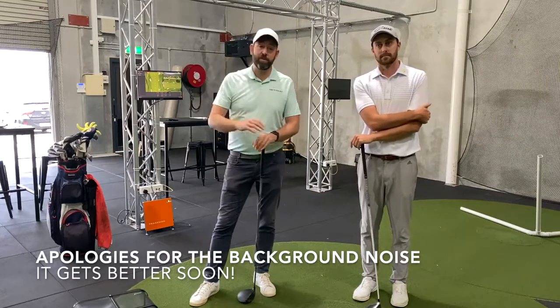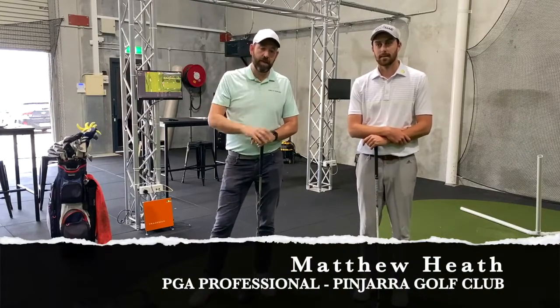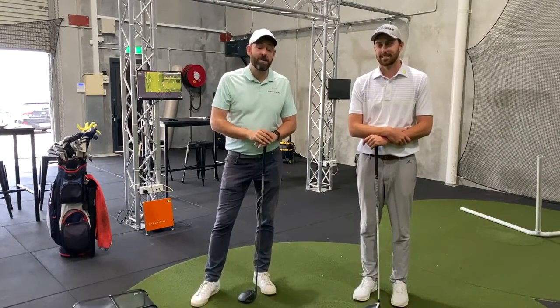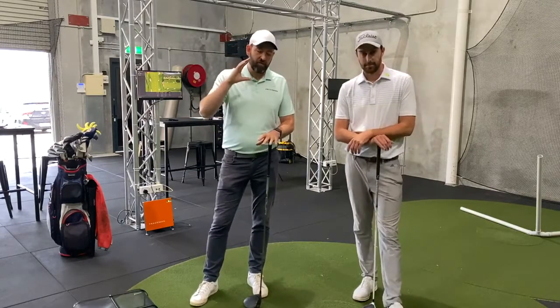Today I'm at the awesome Tour Issue facility in Wangarra. We're going to be playing on the Trackman here and we are at the start of a challenge between myself and Matthew Heath. He has got his own channel as well so I will link to that — please go and check it out. Particularly go and check out the Life in the Pro Shop videos. But anyway, back to what we are working on: we are going to be going through a six week program of our own making.